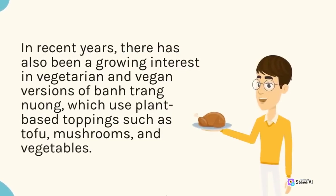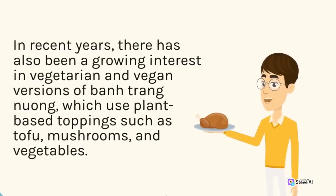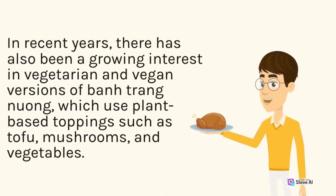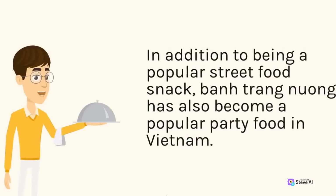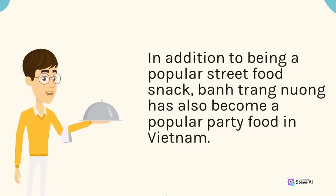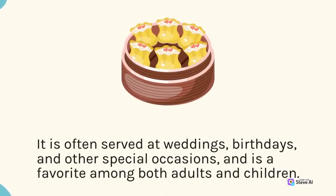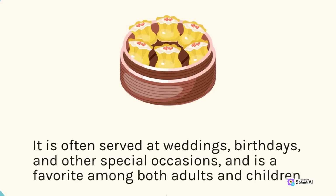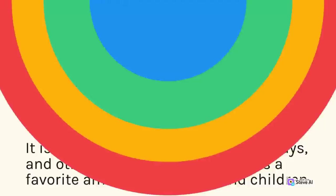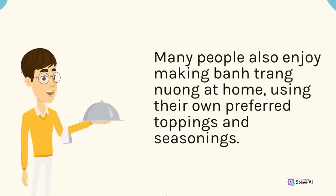In recent years, there has been a growing interest in vegetarian and vegan versions of ban trang nuong, which use plant-based toppings such as tofu, mushrooms, and vegetables. In addition to being a popular street food snack, ban trang nuong has also become a popular party food in Vietnam. It is often served at weddings, birthdays, and other special occasions, and is a favorite among both adults and children. Many people also enjoy making ban trang nuong at home, using their own preferred toppings and seasonings.